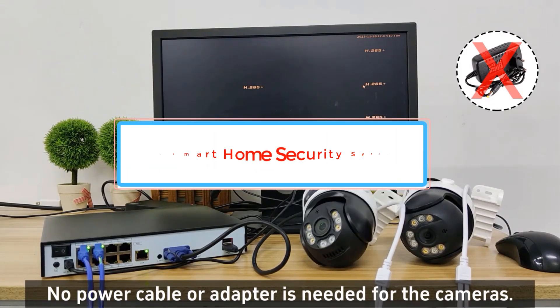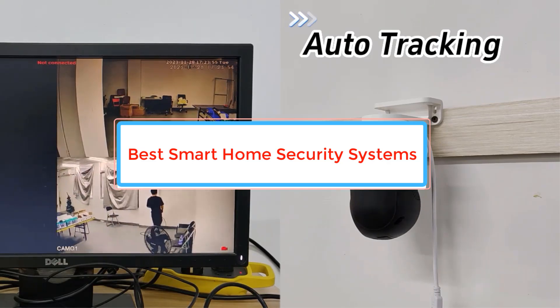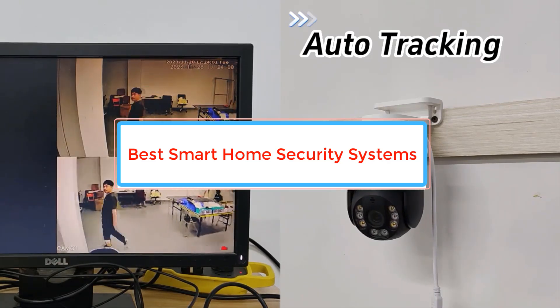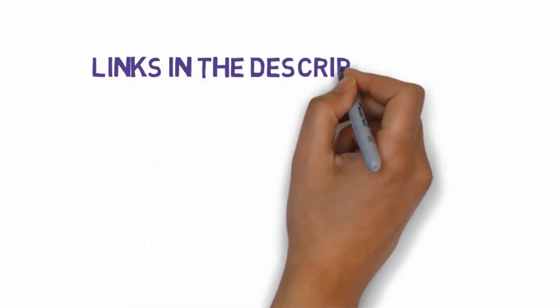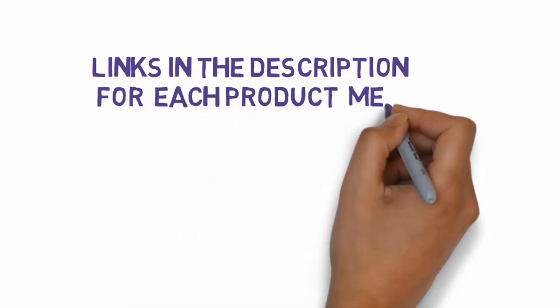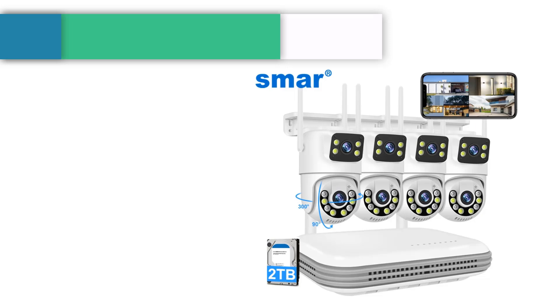Are you looking for the best smart home security systems? In this video, we will look at some of the best smart home security systems on the market. Before we get started, we have included links in the description, so make sure you check those out to see which one is in your budget range.